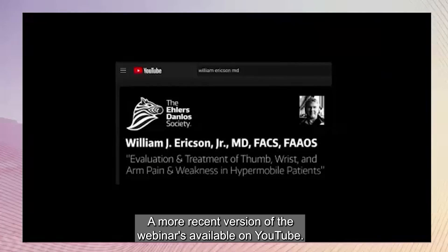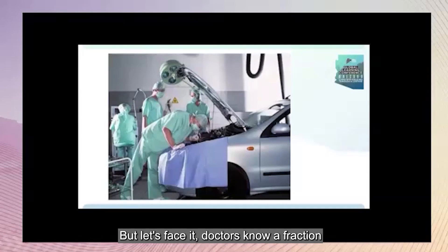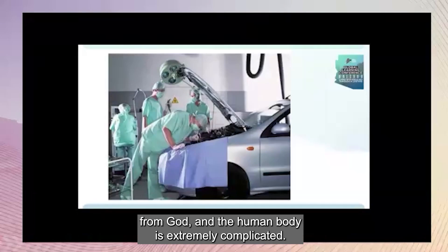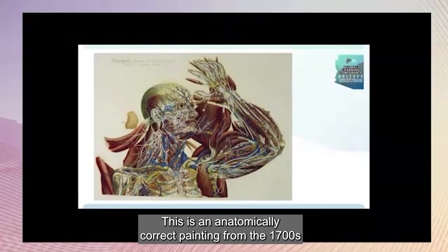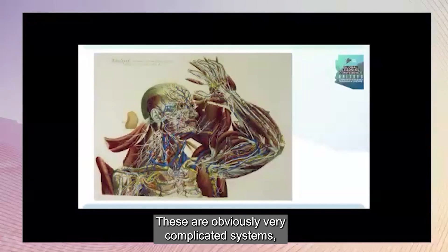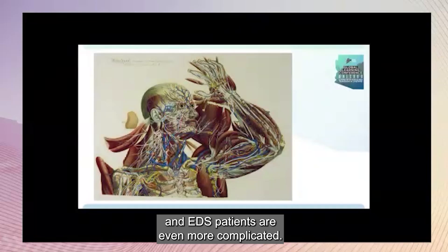A more recent version of the webinar is available on YouTube. But let's face it, doctors know a fraction of what they need to know, since we didn't get the PDF manual from God, and the human body is extremely complicated. This is an anatomically correct painting from the 1700s by physiologist Paolo Mascagni — obviously very complicated systems — and EDS patients are even more complicated.